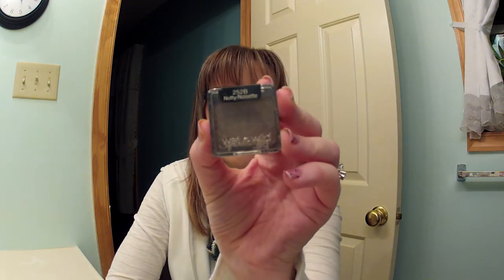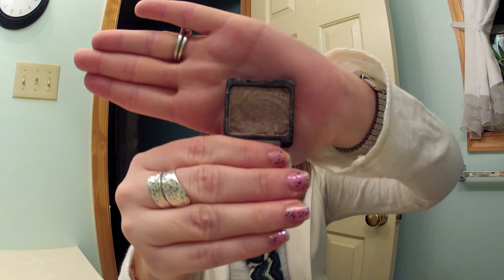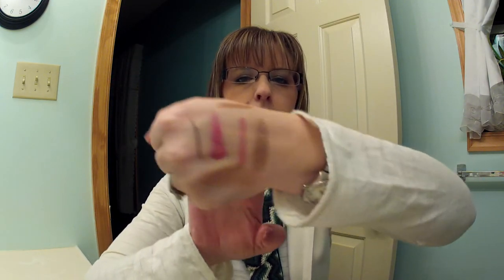The next eyeshadow I have is Wet n Wild Nutty. This is the single color icon shadow, and this is a beautiful taupe color. I love Wet n Wild shadows. Here it is swatched — it's very pretty. It's a color you can just throw all over the lid and go. No fuss. I really like it, and I like all the Wet n Wild shadows. They're really good.